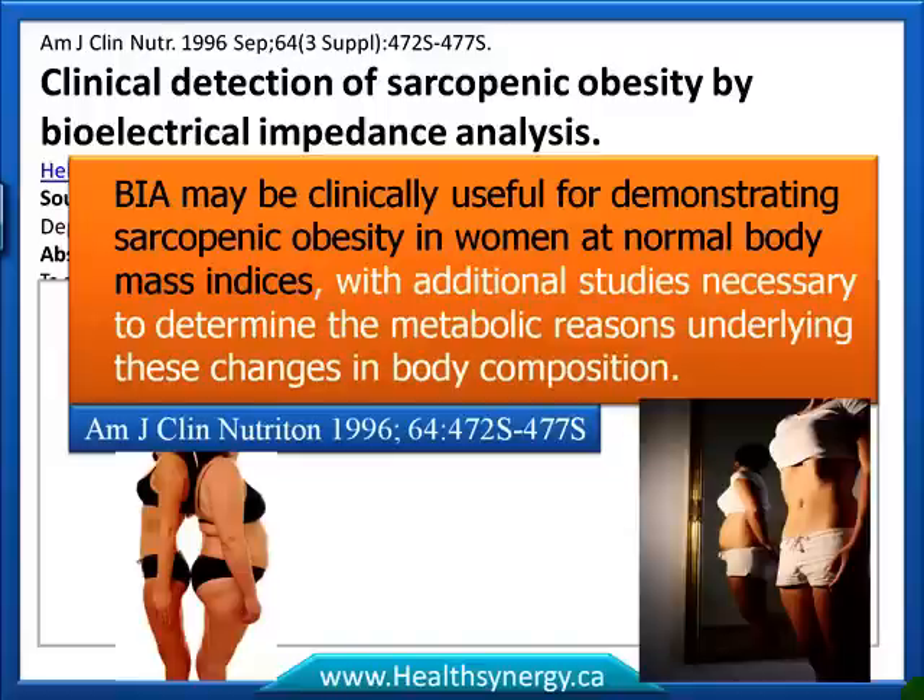That paper was from 1996. Two important points: first, based on the BMI scale these women appeared healthy and normal, but when a BIA test was run, it revealed they had lost muscle and gained fat. Second, back in 1996 researchers were already asking for more studies to figure out why this was happening — and more current studies are now explaining how this actually occurs.